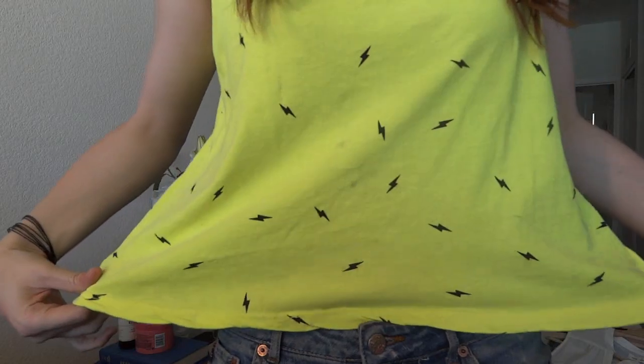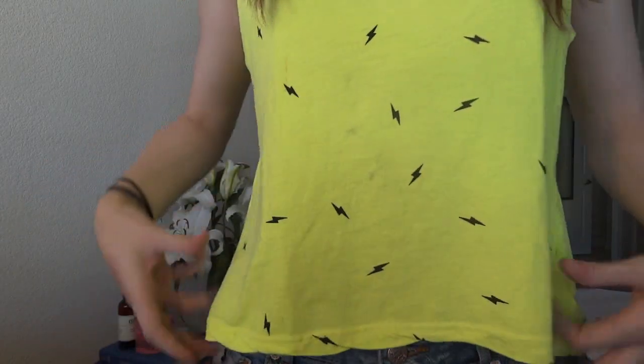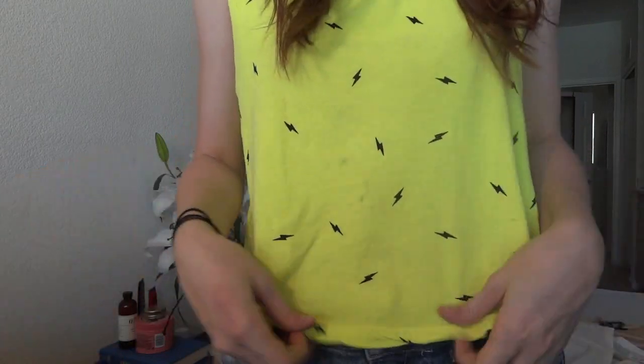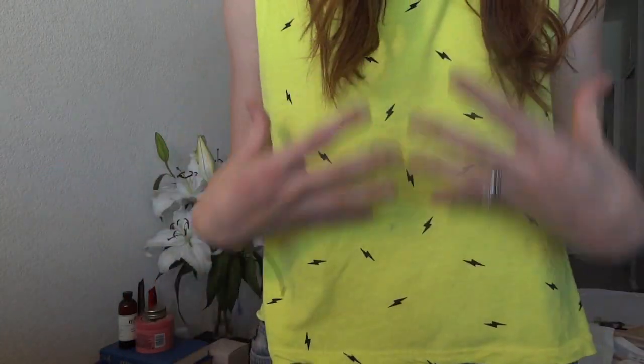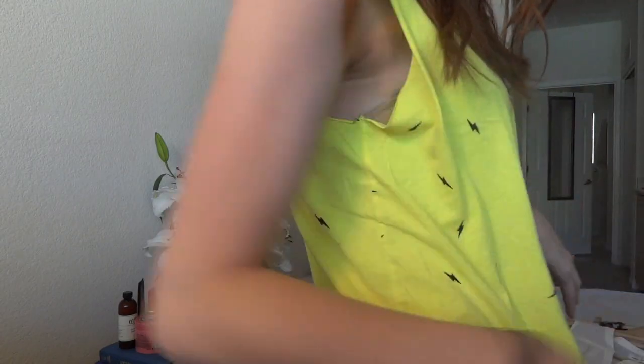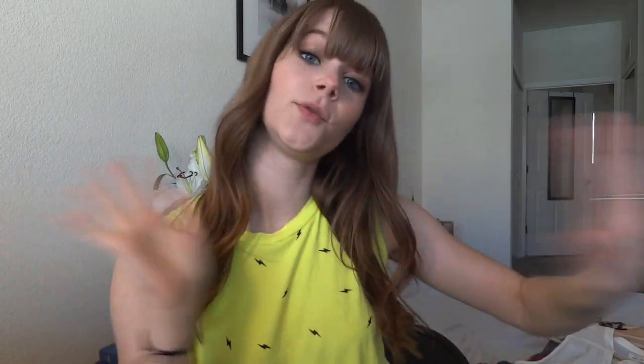The first thing I got is the shirt I'm wearing — I'll stand up and show you. It's like a swing tee, really flowy. It's bright neon yellow, which is really in for spring and summer, and it has little lightning bolts all over it. It's just a cut-off tee. Super comfortable and super cute. It was on sale for $10, so I paid $5 for it through the sale.